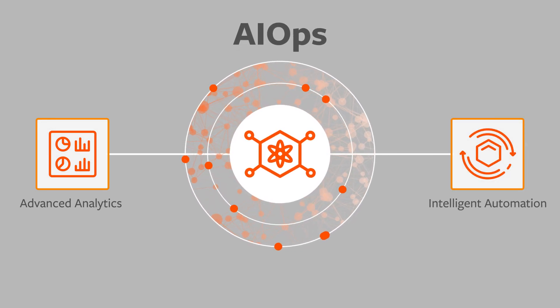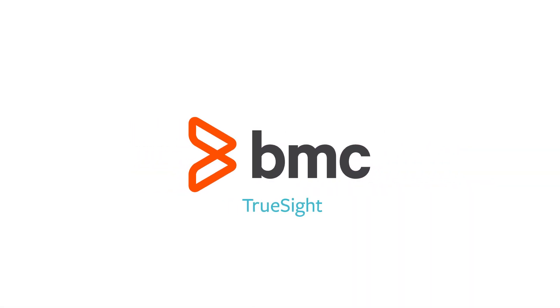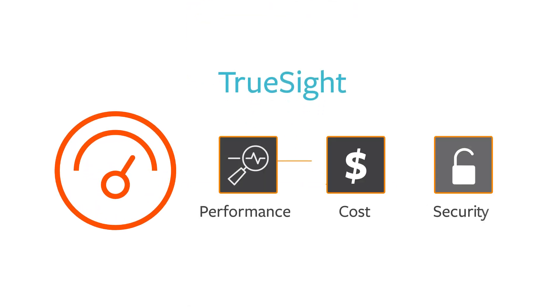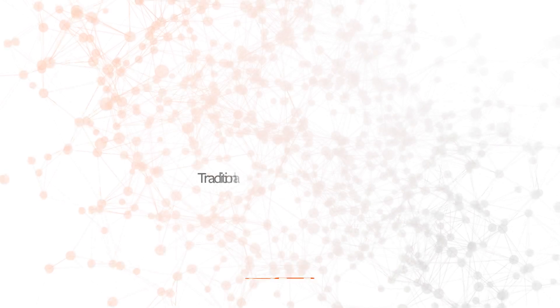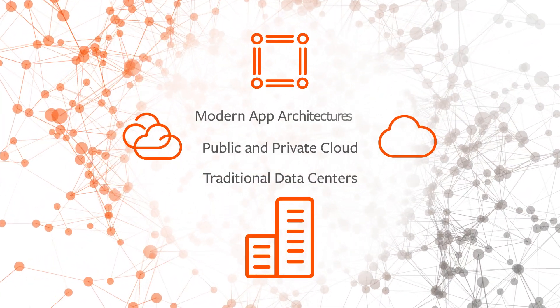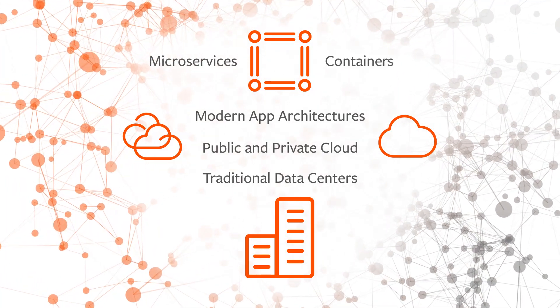To help you speed up delivery of new digital services and streamline IT operations, BMC can help. Our TrueSight portfolio is uniquely equipped to optimize the performance, cost, and security of today's hybrid environments, including traditional data centers, public and private cloud environments, and modern app architectures, including microservices and container-based implementations.